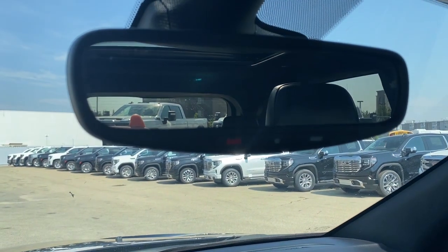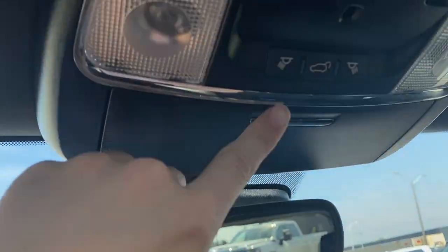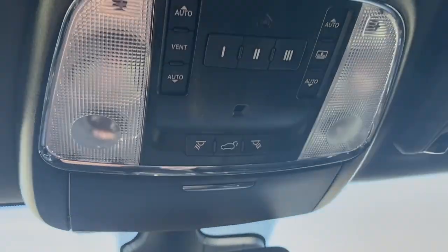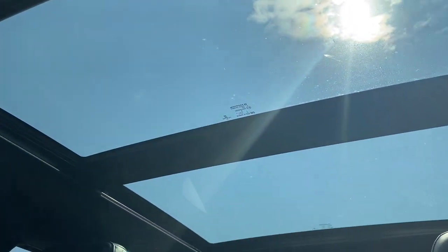Here's the rear view mirror with the SOS on it. At the top here we can pull this down and put the sunglasses in there. Two lights at the top, our liftgate button, and here is the sunroof.